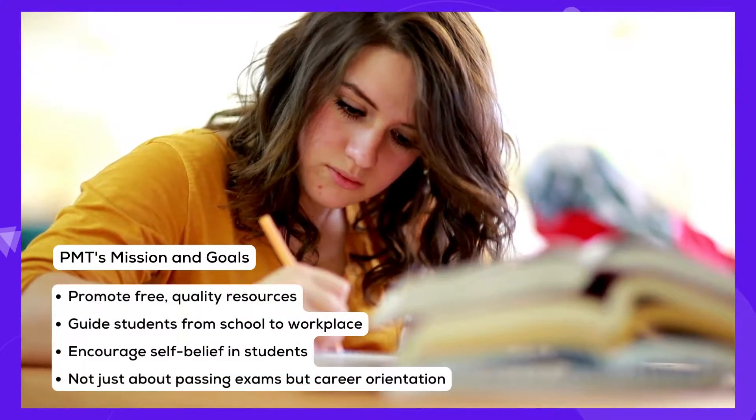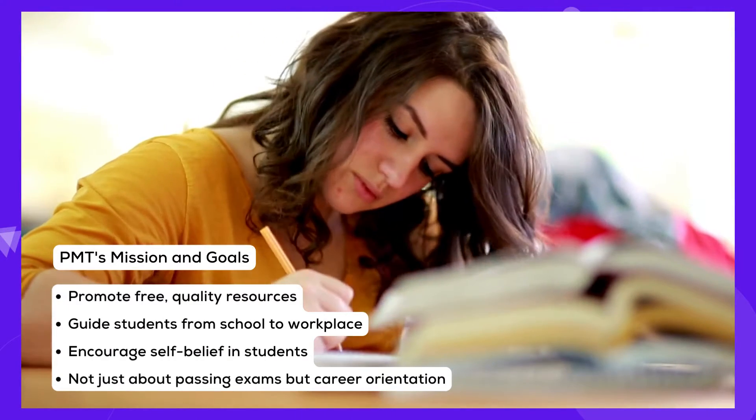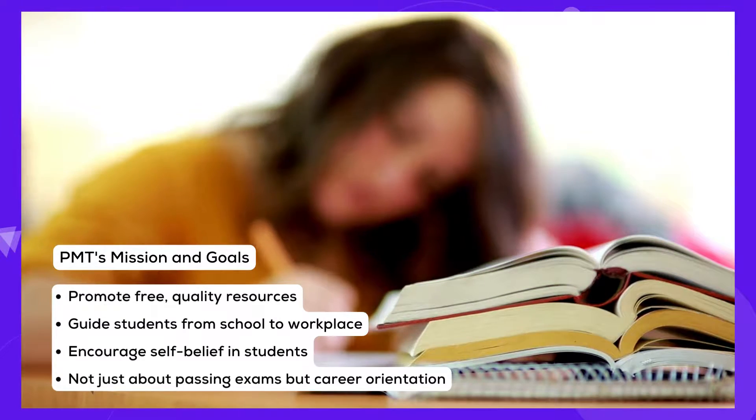PMT's mission goes beyond academic success. It seeks to foster self-belief in students, introducing them to new career possibilities and helping them transition smoothly from school to the professional world.